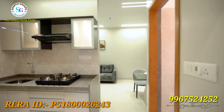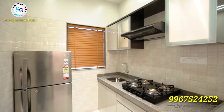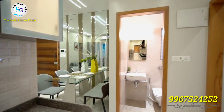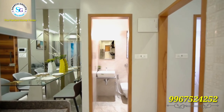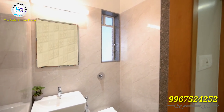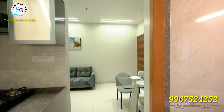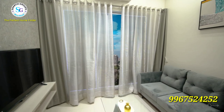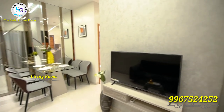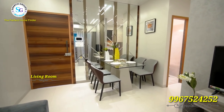The RERA ID will help you get the details of the project from the real estate authority website — you can go to the website for more information. When you enter the project, you will enter the living room. You will go to the left side for your kitchen and the right side leads to the master bedroom.